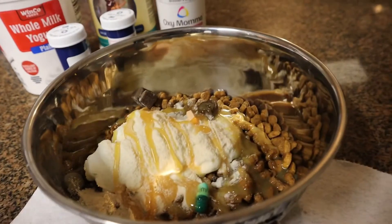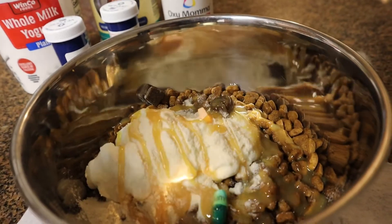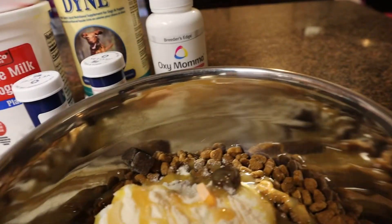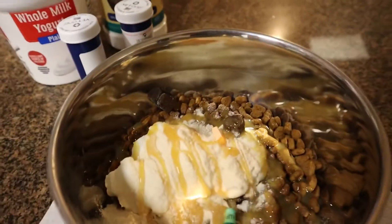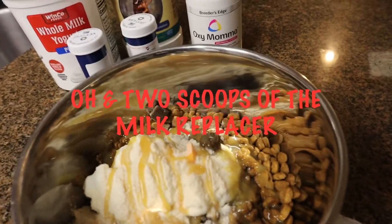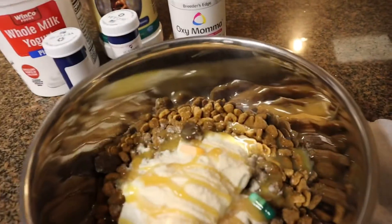That's what it looks like. Right there are her two pills. The yogurt — I use three scoops of the whole milk yogurt, three spoonfuls, just scoop as much as I can and put it in there. The two oxymamas are right there, and the Dyne I just put over it like a sundae topping, basically, just so she'll eat it. That's what it looks like, y'all. If you want to try it, let me know how it works on your dog.